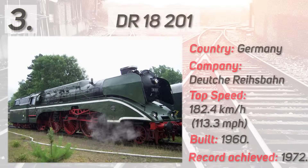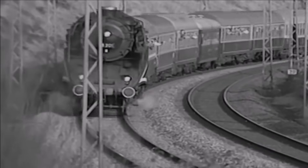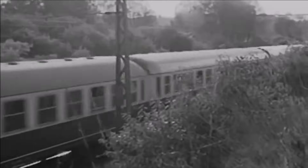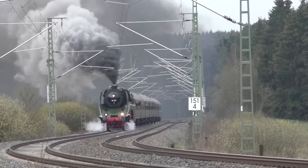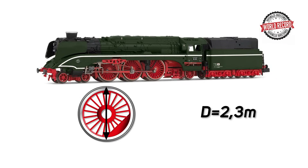The Deutsche Reichsbahn, or German National Railways, was the name of the state-owned railways in the German Democratic Republic, better known as East Germany, and after German reunification, the name of Germany's national railways until 31st December 1993. The express locomotive numbered 18201, on 11th October 1972 during a trial run, attained a top speed of 182.4 km/h or 113.3 mph. Consequently, it is the fastest still-operational steam locomotive in the world, and it also holds the world record for the largest driving wheels ever fitted to an engine — with a 4-6-2 wheel arrangement and a wheel diameter of 2.3 meters.